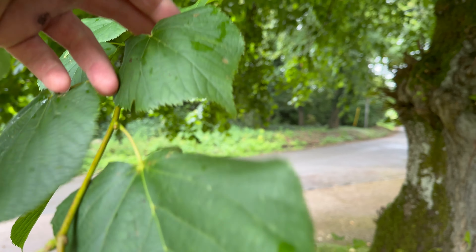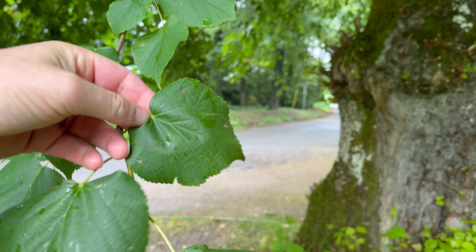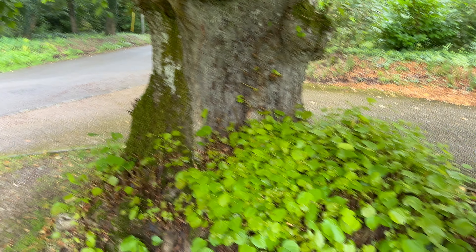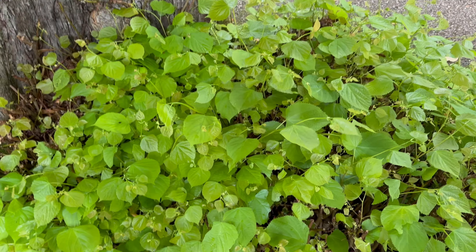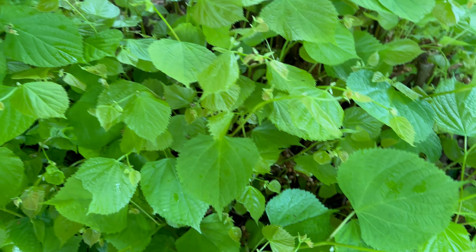The leaves of the small-leafed lime are one of my favourite salad greens in the spring, but these are far too old to eat now. But if you look at this suckering growth at the base of the tree, you can see it's really bright green and fresh and that is good for eating. I would pick this, apart from this is a really popular dog walking route, so I don't trust that it isn't covered in dog mess. It's a shame because these are really nice leaves.